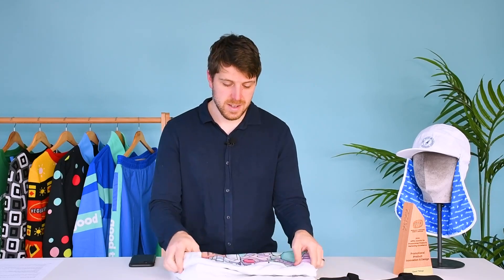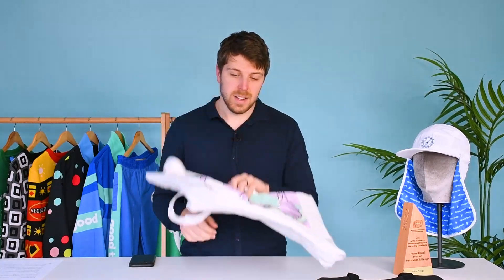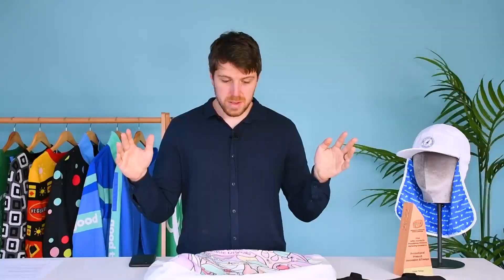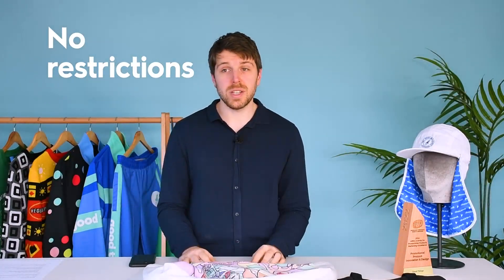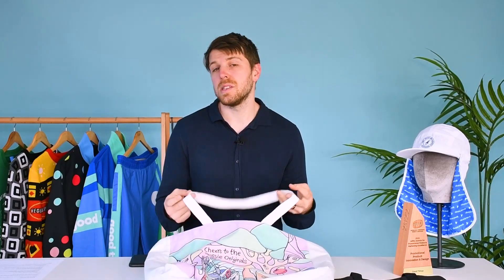Custom items are essentially that — custom. Any design that you had in mind, any shape you had in mind, you're not restricted to colours, you're not restricted to material sizes.